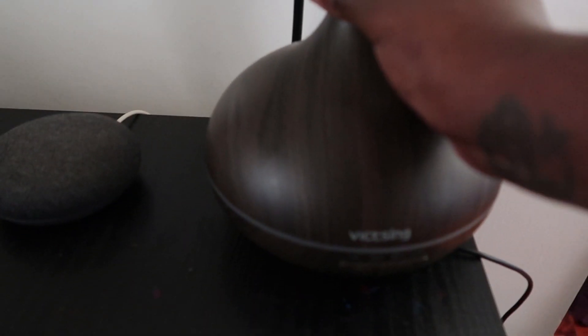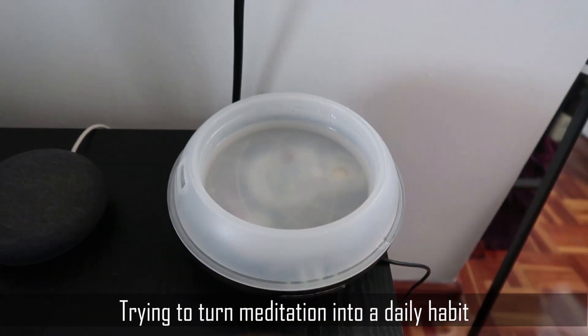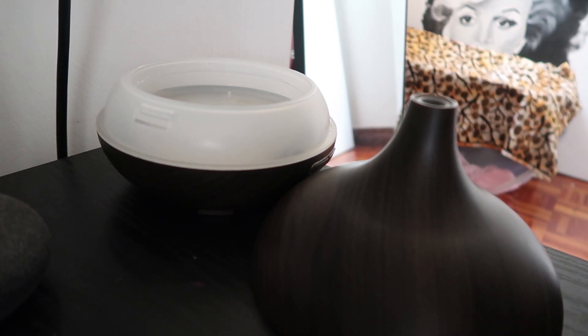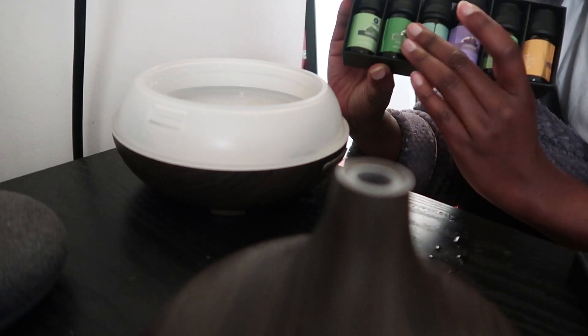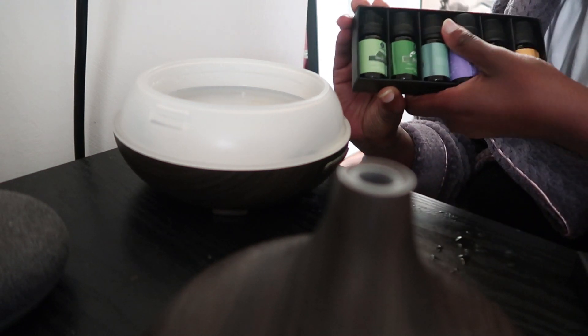After enjoying my tea, I go back to my room to get ready to meditate, which is the first thing I do when I wake up. What you're seeing in front of you is a diffuser, which I use to put in my essential oils to increase the vibrational frequency of the bedroom, because plants have a high vibration.